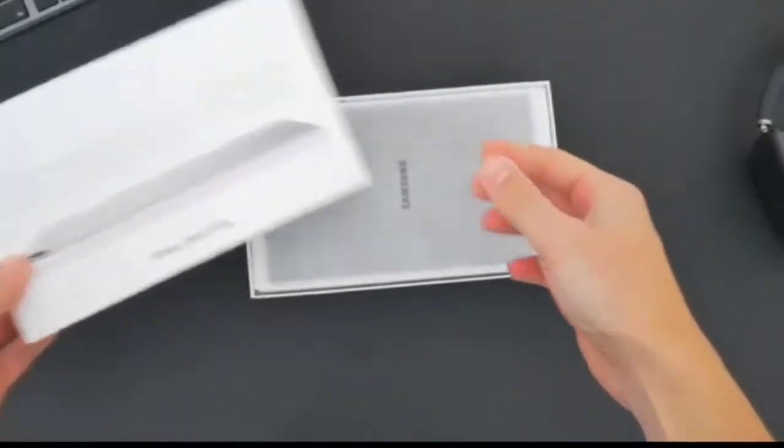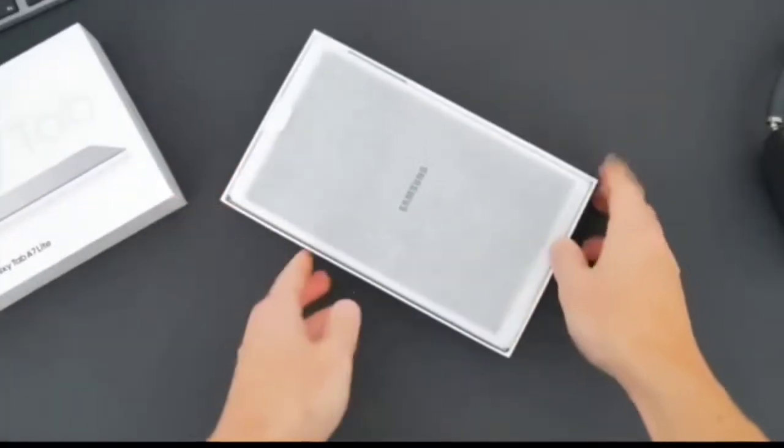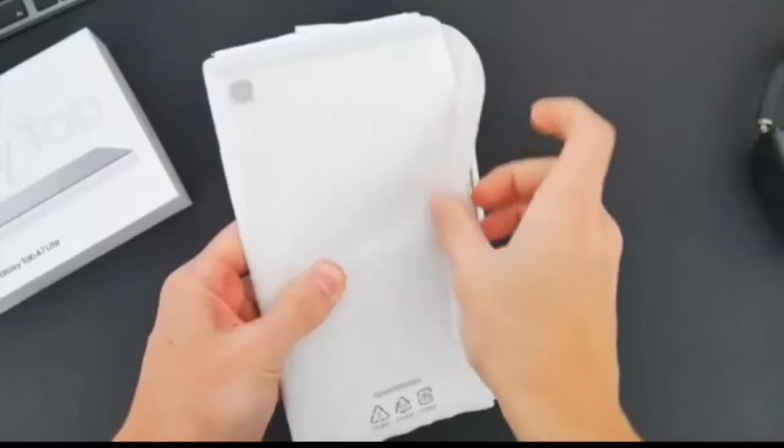Friends, this Galaxy Tab A7 Lite model comes with a very good packing box that protects your tablet from any hassle when carrying it anywhere. After opening your gift box, you will see it presented like a very cool piece of kit.